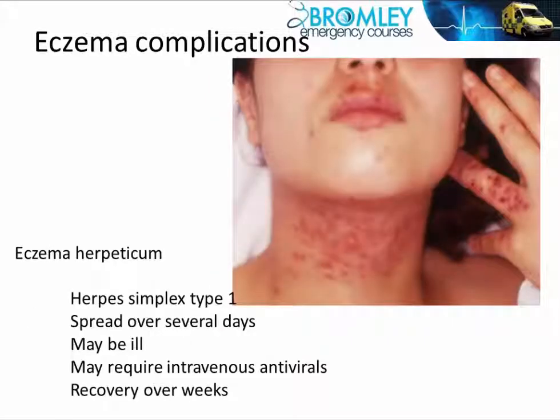A much more serious complication of eczema is eczema herpeticum.